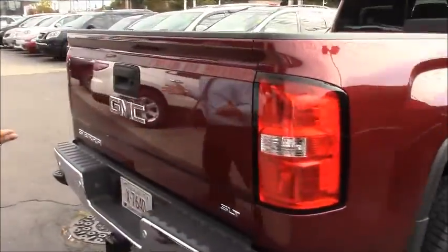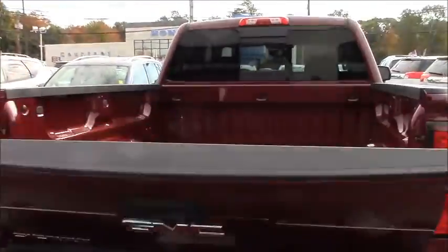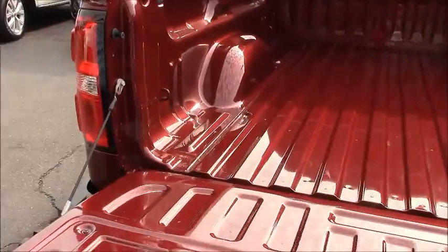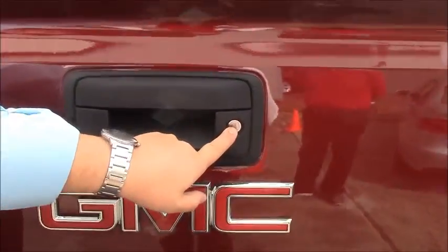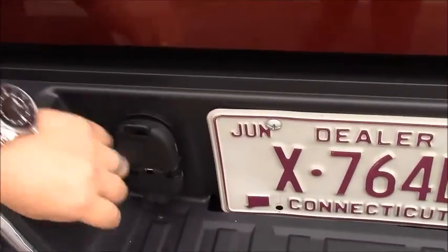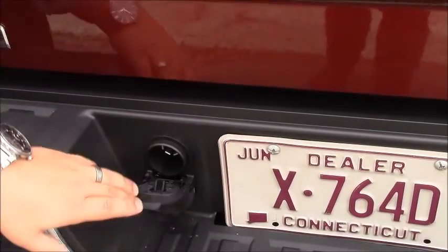Another thing I'm going to show you is something that'll shake the competition. Watch this. With pretensioners, an easy folding-down tailgate — you don't have to worry about it shaking the whole truck. Backup camera is standard, and a locking tailgate is standard as well. And in this truck, the only one in its class, you have both tow connections necessary, so you don't need to buy the adapter on the GMC Sierra.